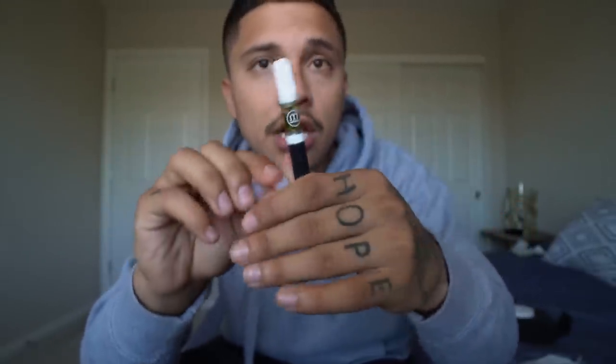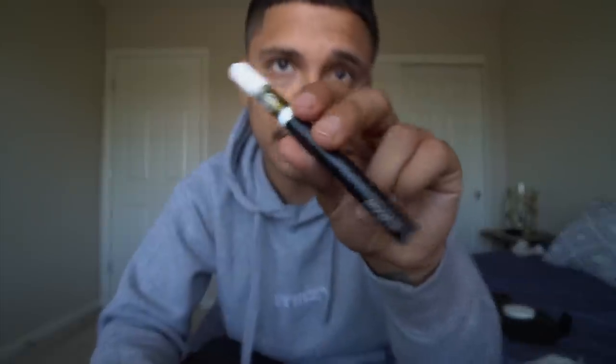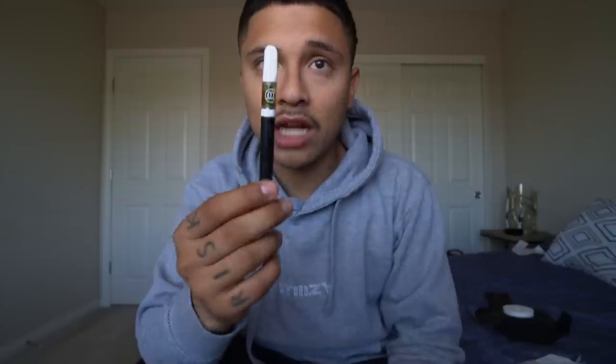The battery was $15, and adding the proportional tax we'll call it $25 after tax — so $135 total. I was told the battery would be charged and ready to go. This is Planet 13's branded battery. We're just gonna go ahead and put the cart on here and take off the top rubber piece.